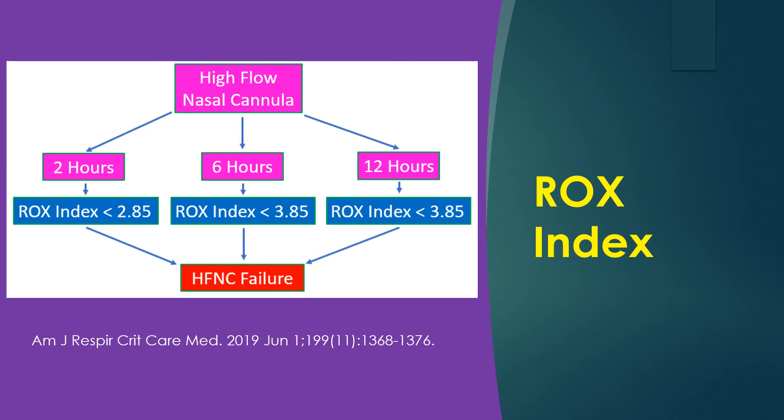Another study published in the American Journal of Respiratory Critical Care Medicine from the same group, involving 191 patients with pneumonia treated with HFNC, showed that the prediction accuracy of the ROCKS index increased over time. An index of 4.88 or above at 2 hours had a hazard ratio of 0.434, at 6 hours a hazard ratio of 0.304, and at 12 hours a hazard ratio of 0.0291.